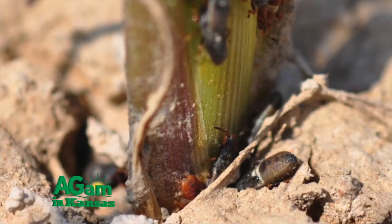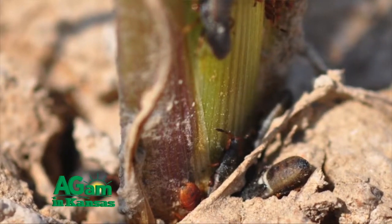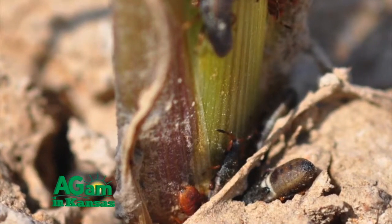The true chinch bug is currently overwintering in bunch grasses or in residue out in fields that have heavy residue. We've found that chinch bugs have been able to survive winters just in residue. Otherwise, they're around the root systems in bunch grasses — the little blue stems, et cetera.